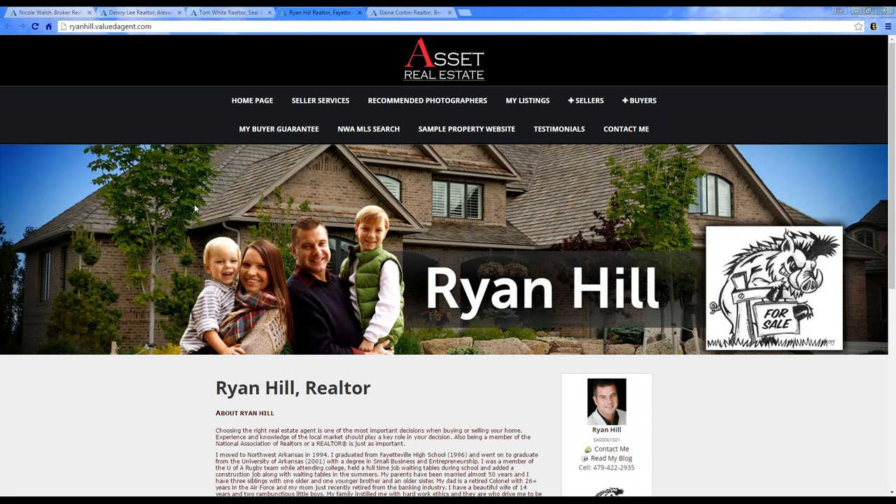Here's another sample — this features his family, a fun little comic, and his name is really dominant in the design. It's just showing: I'm Ryan Hill, here to talk about my marketing.